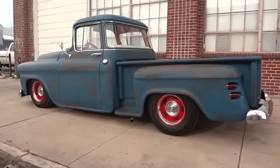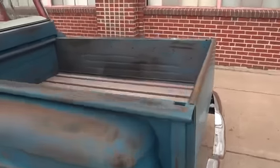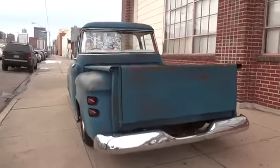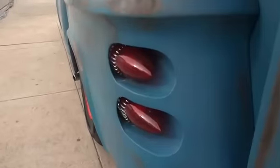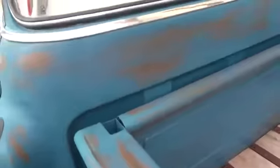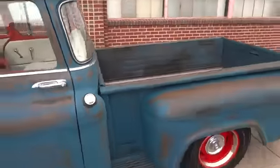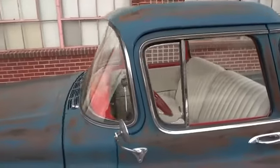There is no rust on this truck. The truck has been lowered with an IFS front end, the frame has been c-notched so that the rear axle can sit closer to the ground. It's got nice chrome bumpers, custom tail lights mounted into the fenders, and again that custom patina paint.